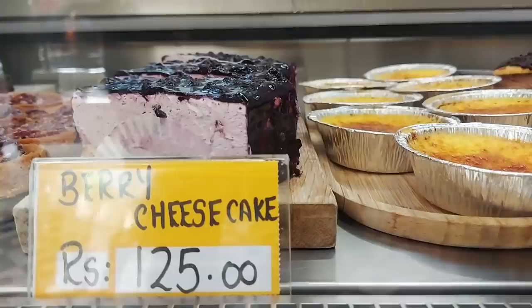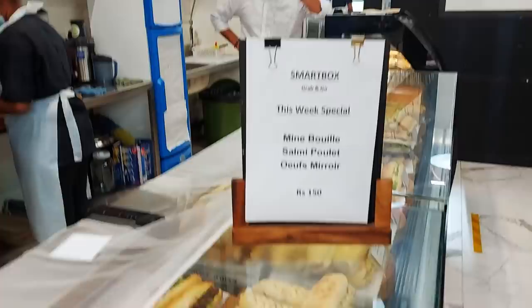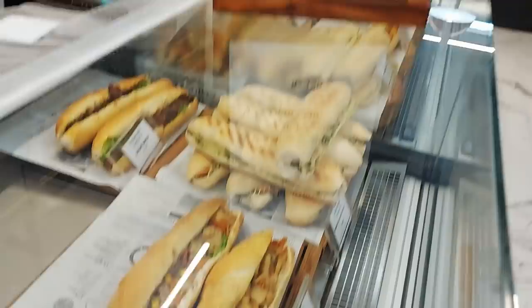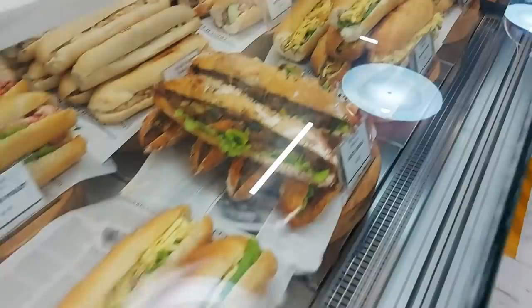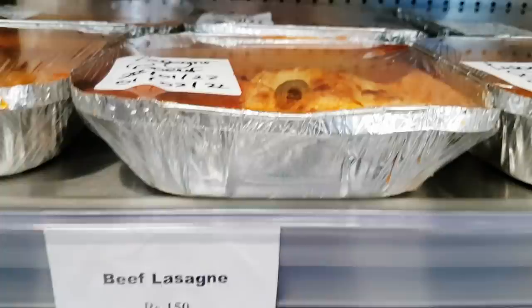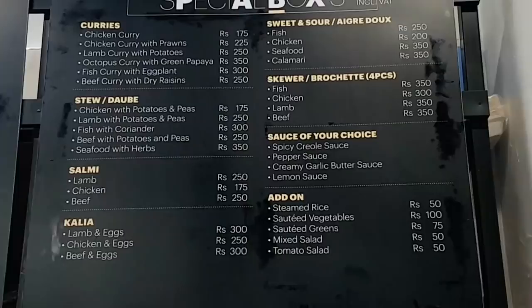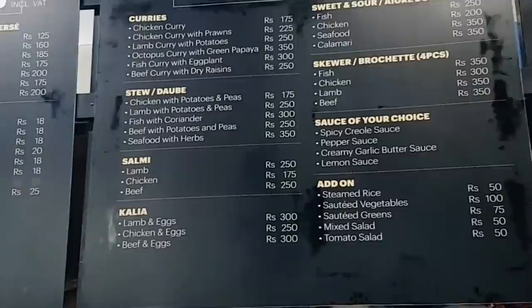The blueberry cheesecake is 125 rupees and it is huge — a massive piece. All along here there's carrot cake, doughnuts, chocolate mousse in a box for 75 rupees. They've got toasted sandwiches — you choose one and they heat it up, with loads of choice. There's a press, lamb lasagna, beef lasagna, and chicken lasagna. This feels like fast food made really healthy — they've prepared it all and just heat it up. Brilliant idea, grab and go. They also have specials like chicken curries and stews. I've never seen a place like this before.